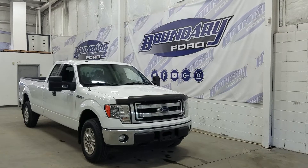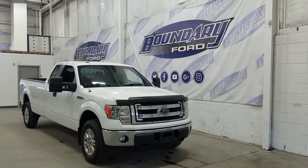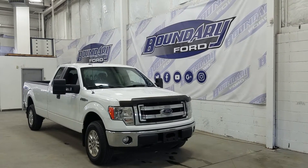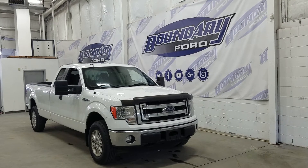At the front we have our halogen high and low beam headlights as well as a pair of fog lamps and an engine block heater connection with two tow hooks. Over at the side we have our 17-inch aluminum wheels wrapped in 17-inch tires, as well as black rear caps and black door handles.